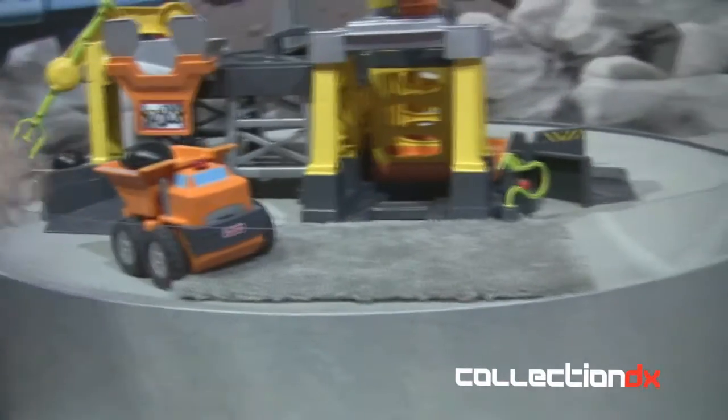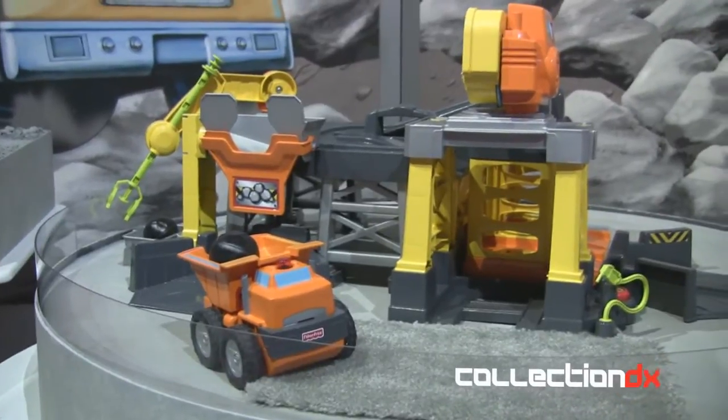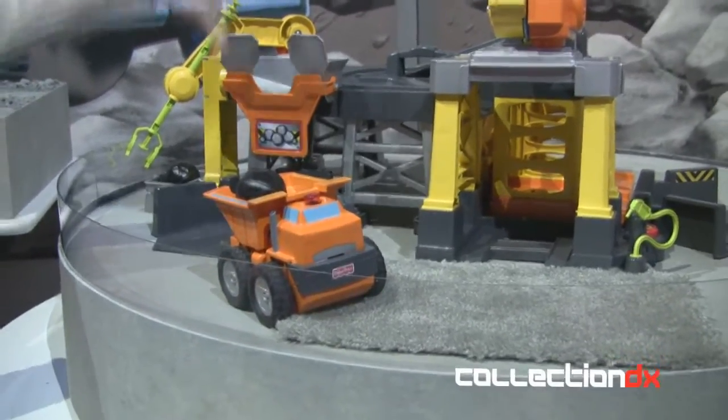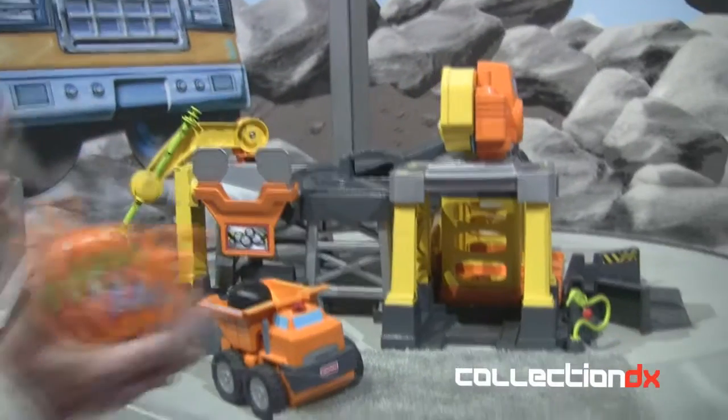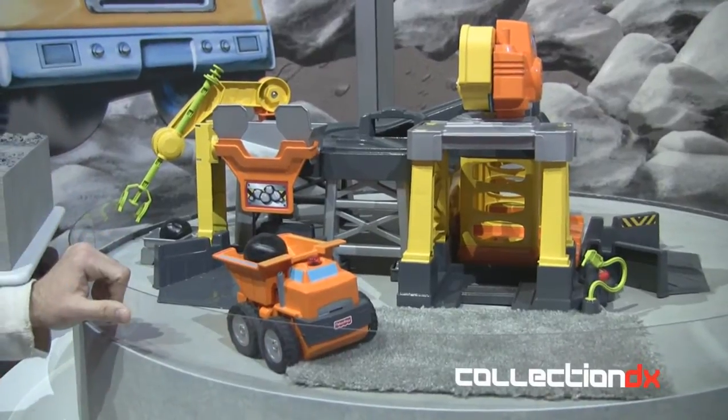And then of course there are other vehicles in the line, other play sets — they all work hand in hand with one another. The whole line will be TV advertised fall 2011. This is the Big Action Construction Site, which is the biggest item in the line, and it's basically suggested retail $59.